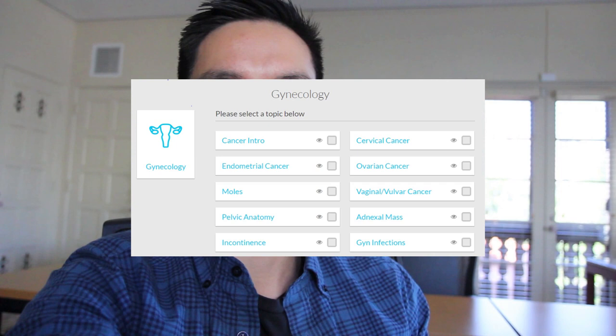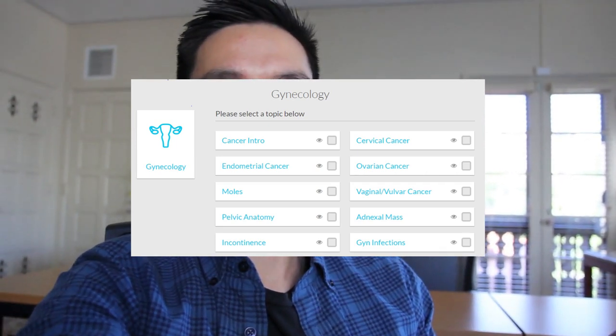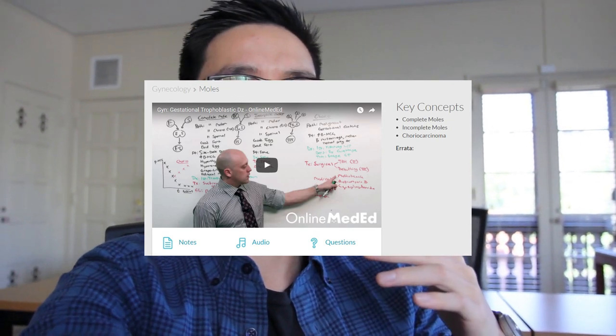I actually forgot one last resource that I remembered while editing: Online MedEd. It's a free online video resource that does a very great job on the OB-GYN section. Definitely check it out and use it as a supplement to your questions. Not many people buy the question bank, but the videos are definitely good. It's a good way to get your base foundational knowledge going.